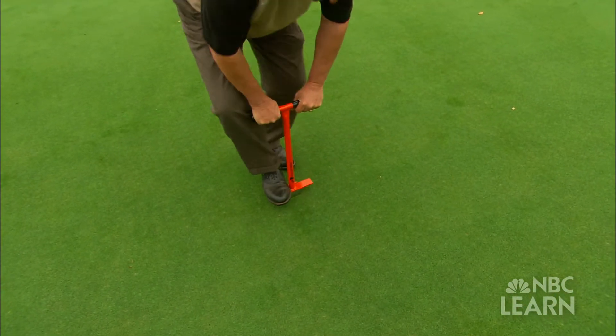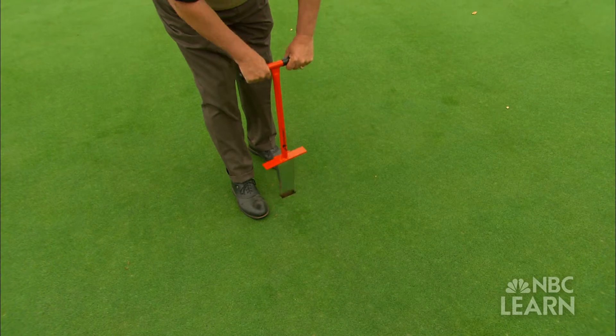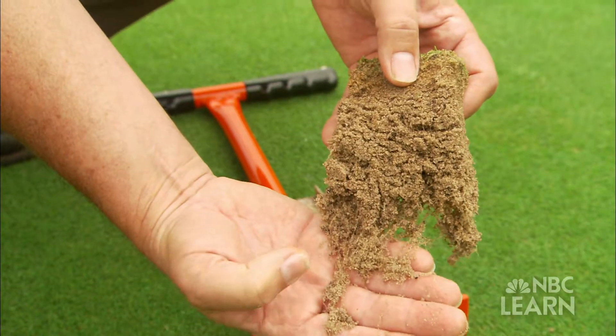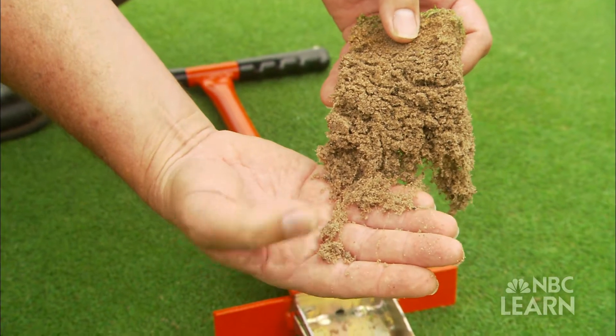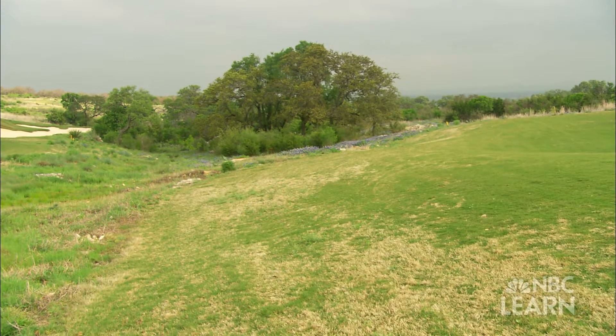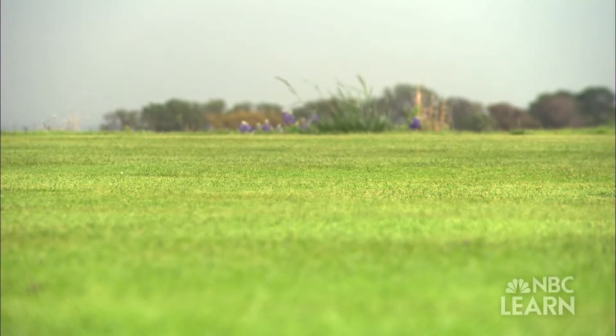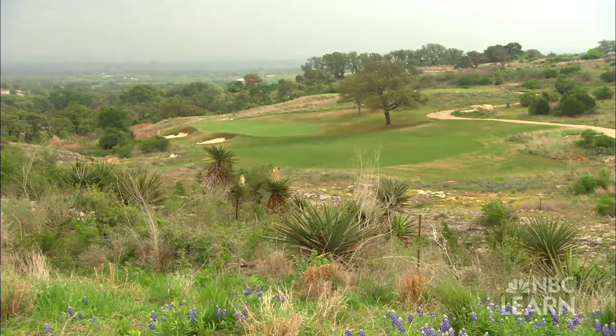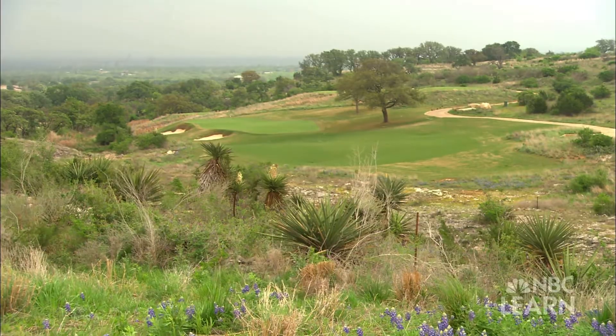One of the advantages of turfgrass is that they have very extensive root systems and they have a great ability to cleanse that water of some of those pollutants. In addition, some courses are deciding to reduce the amount of turfgrass they use altogether and replace it with turfgrasses native to the region that require much less water. You want to make sure that you pick the right turfgrass that is able to withstand the environmental conditions that you have.